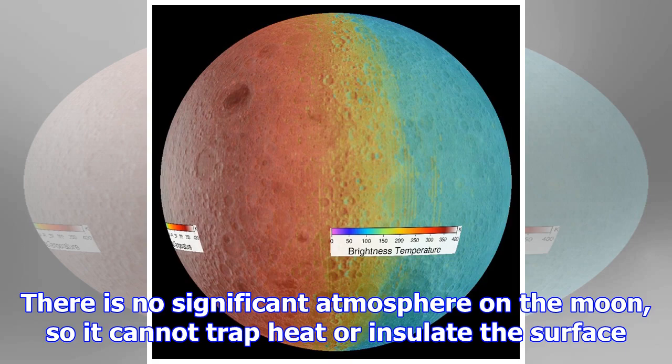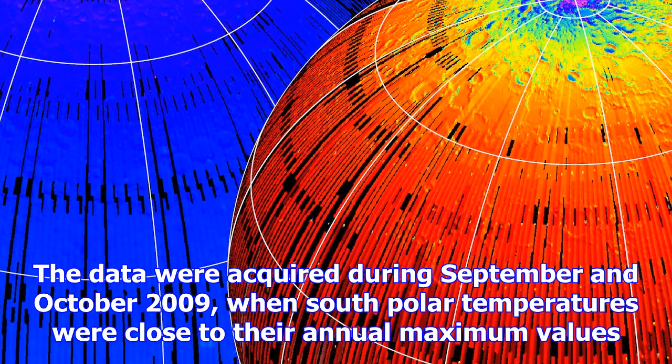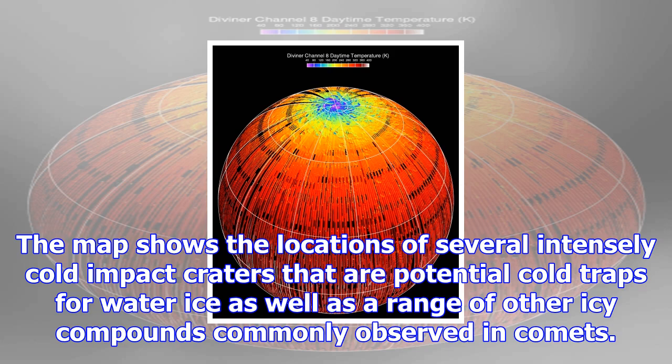The LRO Diviner Lunar Radiometer Experiment Surface Temperature Map of the South Polar Region of the Moon shows data acquired during September and October 2009, when south polar temperatures were close to their annual maximum values. The map shows the locations of several intensely cold impact craters that are potential cold traps for water ice, as well as a range of other icy compounds commonly observed in comets.